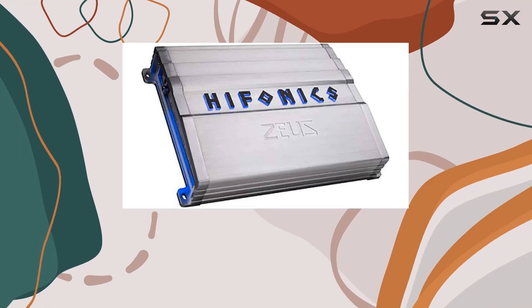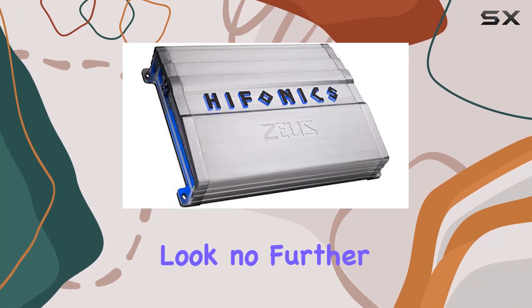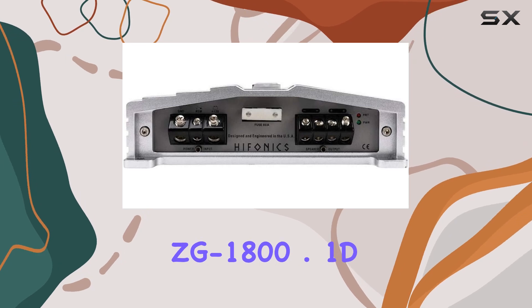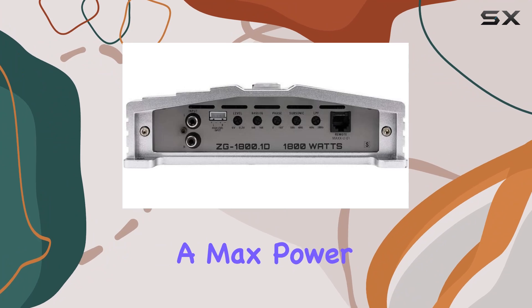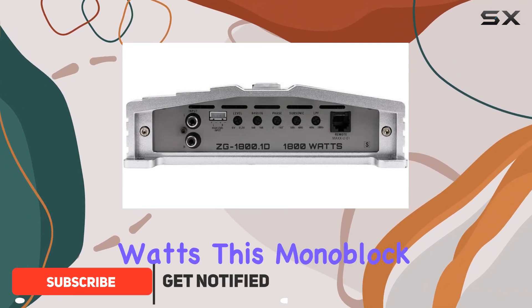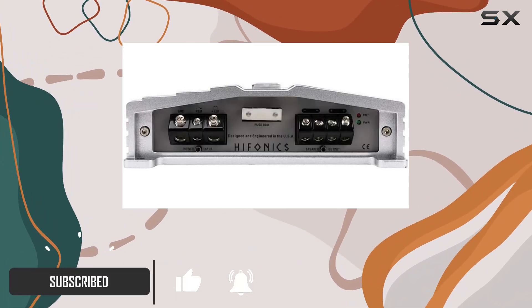Looking for a powerhouse to boost your car audio system? Look no further than the Hifonics ZG-1800.1D Zeus Gamma ZG Series amp. With a max power output of 1800 watts, this mono block class D amp is designed to deliver jaw-dropping performance.